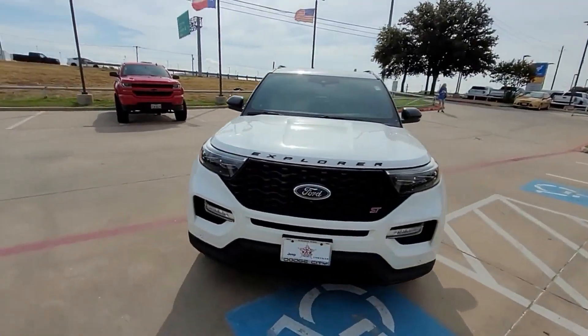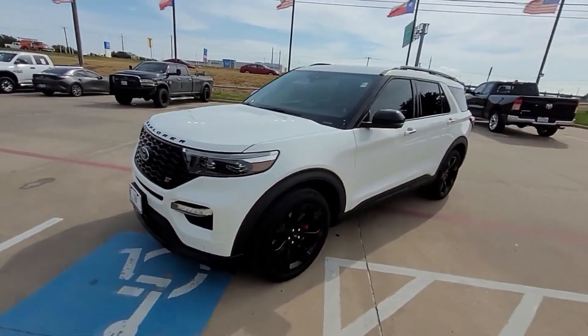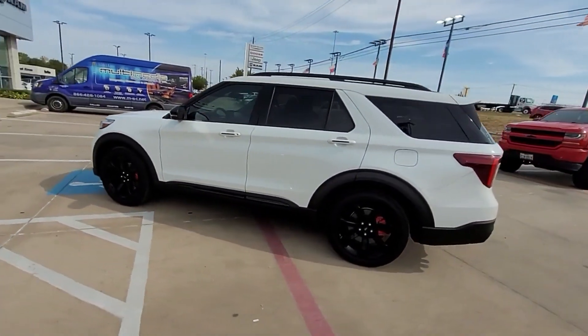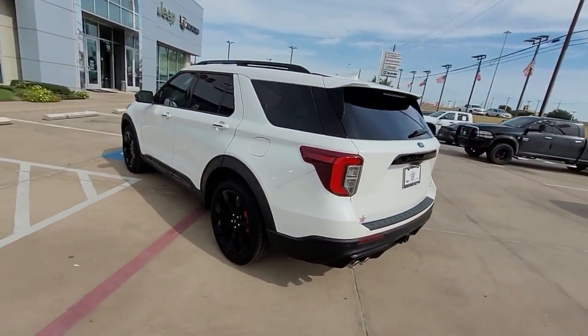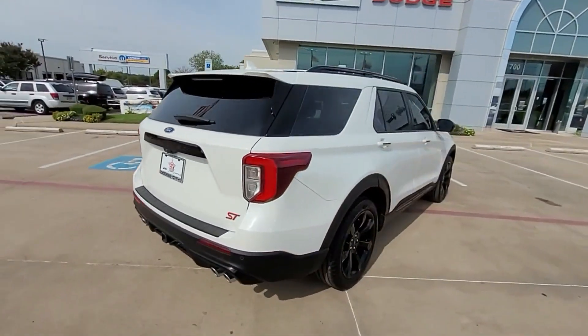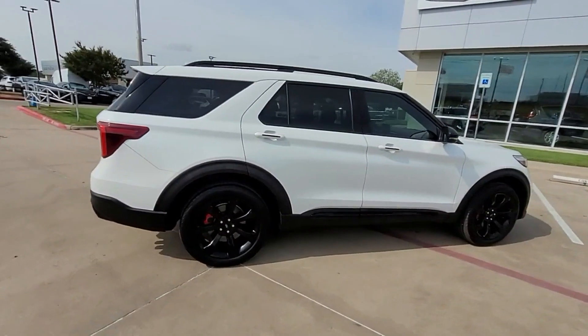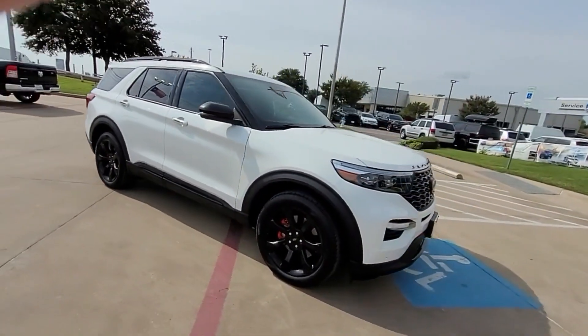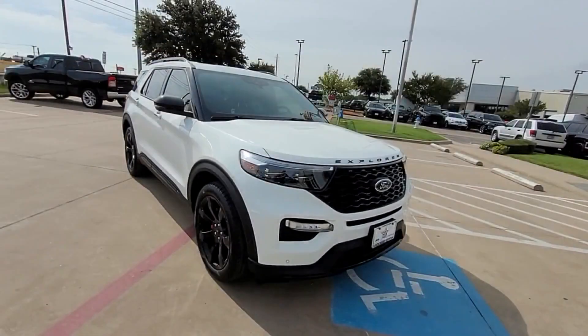2020 Ford Explorer with less than 53,000 miles on the odometer. This SUV offers space as well as power and performance. Find what you are looking for and more with these extra features: automatic parking, lane keeping assist, side view mirrors with turn signals, lane departure warning, Wi-Fi hotspot, satellite radio, navigation, premium sound system, turbocharged engine, and multi-zone air conditioning.